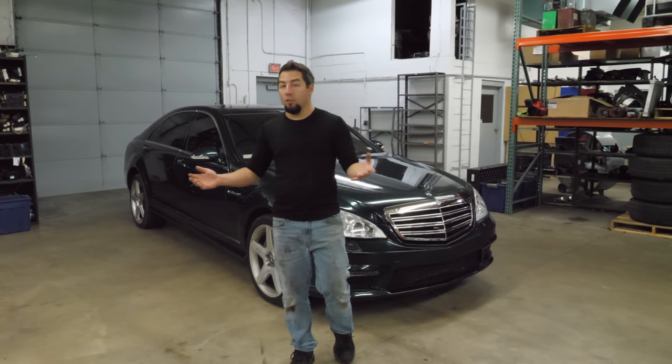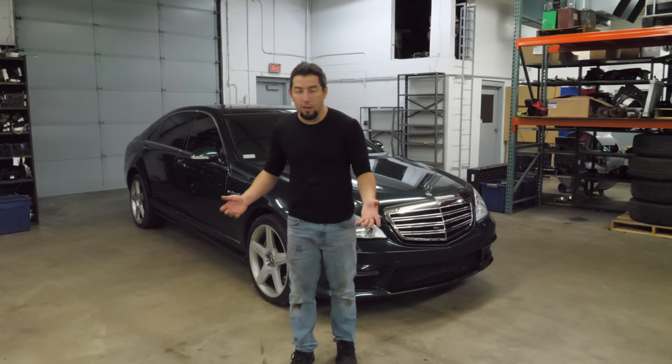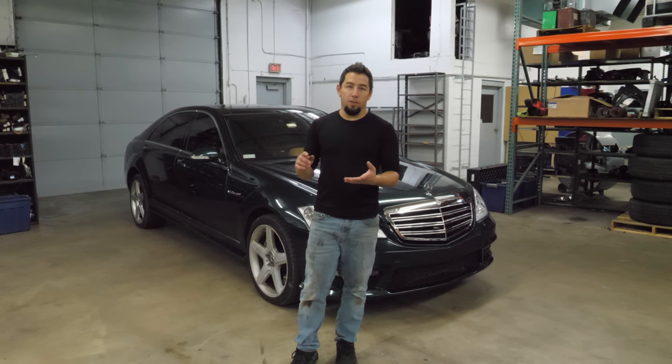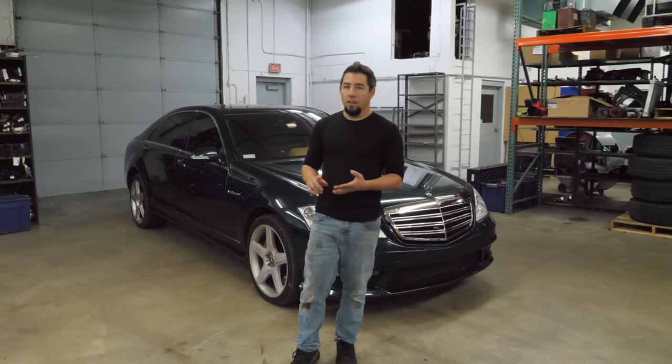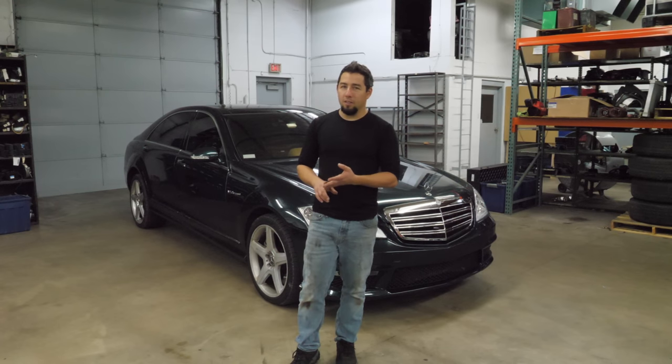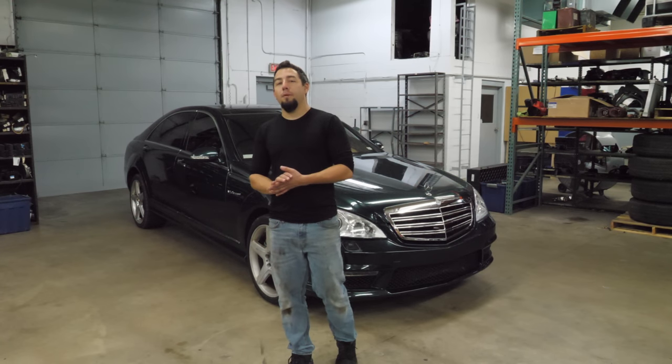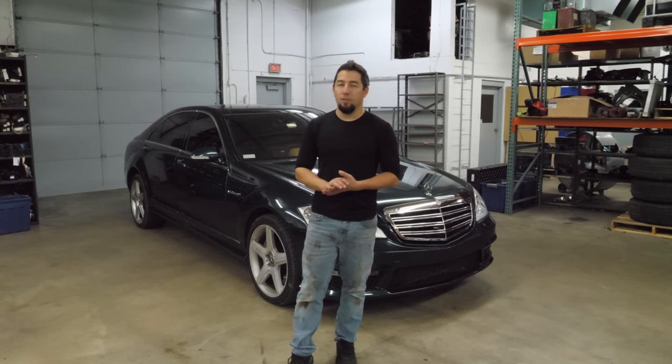If you'd like to buy parts off any of those Super Duties, I usually have those in stock — right now I think I have an '01 7.3 that runs great, an '07 6-liter, and an '08 6.4. I hope you enjoyed this video — I know it's out of the norm. As always, I appreciate all the comments, all the feedback, and even the criticism. I love it all, and I'll catch you on the next one.